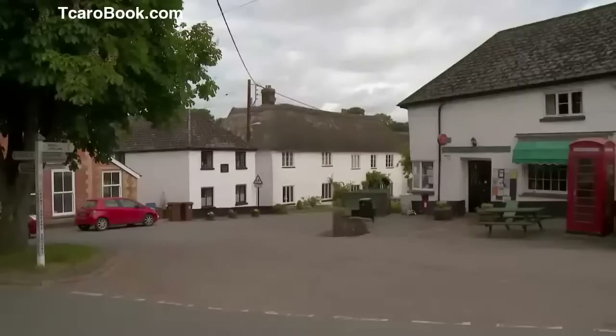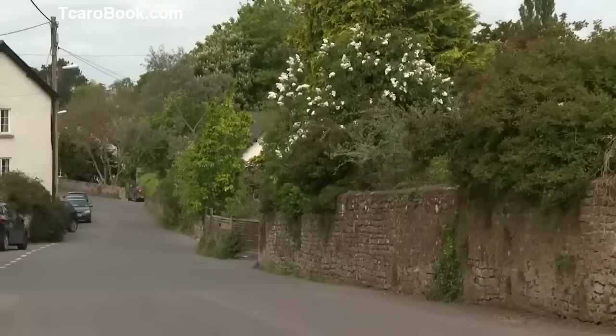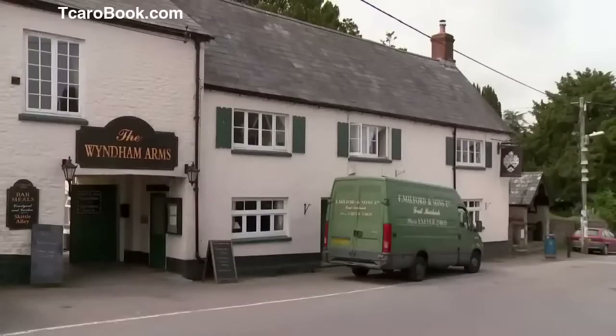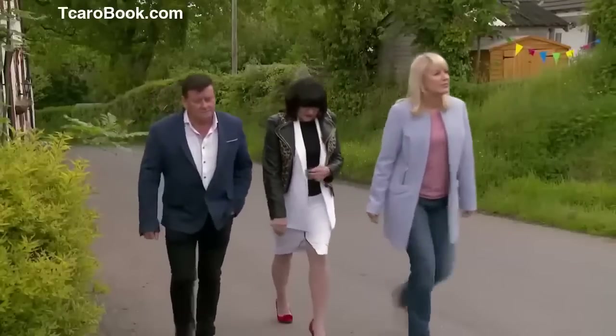For our mystery property, we're heading back into Devon to the quiet village of Blackborough. Nearby is the village of Kentisbeare, set in the lower Culm Valley. Here, charming whitewashed thatches line the winding country lanes, and right in the centre is a local store with post office and Grade II listed pub. Back in Blackborough, on the edge of the Blackdown Hills in the heart of the village, is our super modern mystery house.